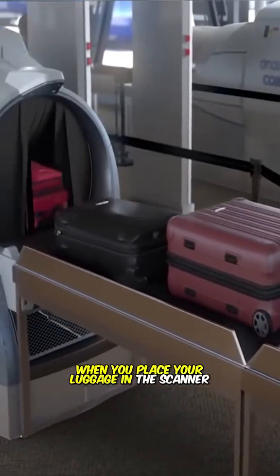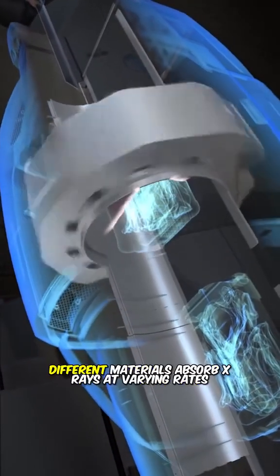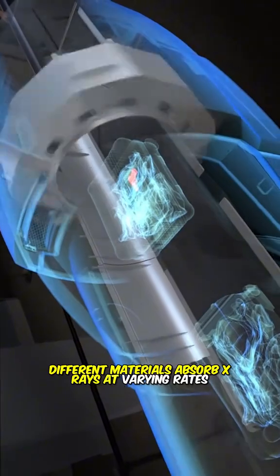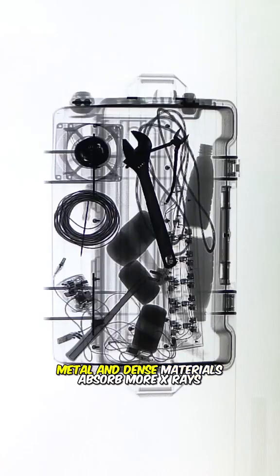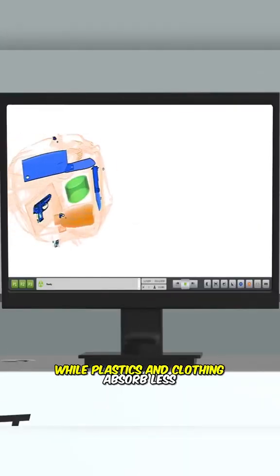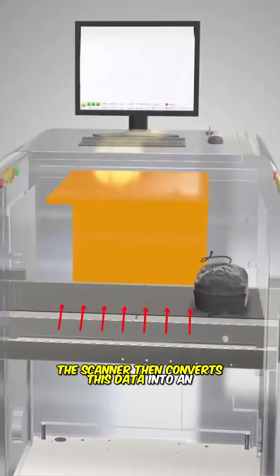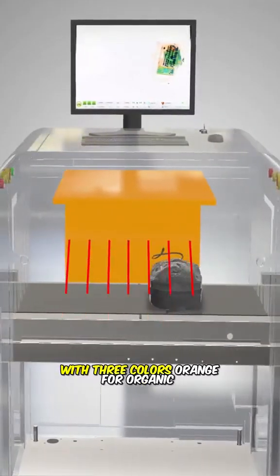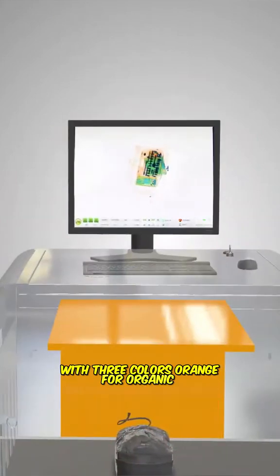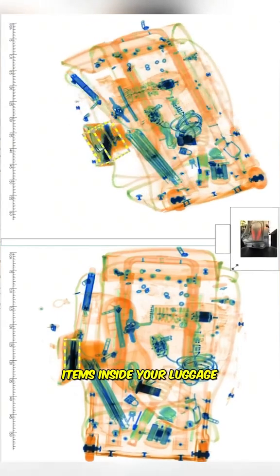When you place your luggage in the scanner, it emits high-energy X-rays that penetrate your belongings. Different materials absorb X-rays at varying rates. Metal and dense materials absorb more X-rays and appear darker, while plastics and clothing absorb less and show up in lighter shades. The scanner then converts this data into an image with three colors: orange for organic materials, green for inorganic materials, and blue for metal. This allows security officers to easily identify the items inside your luggage.